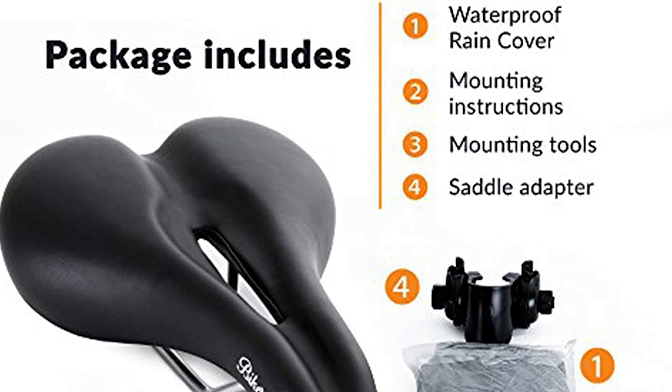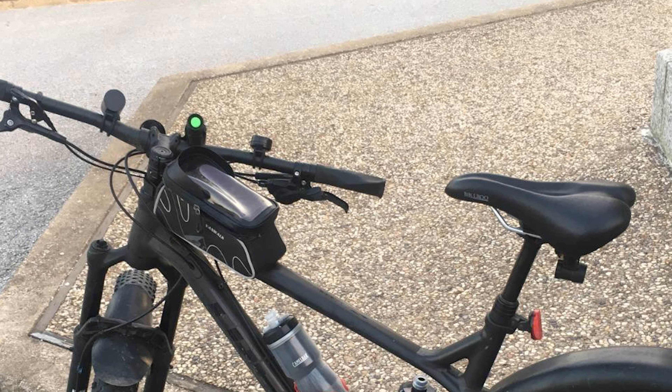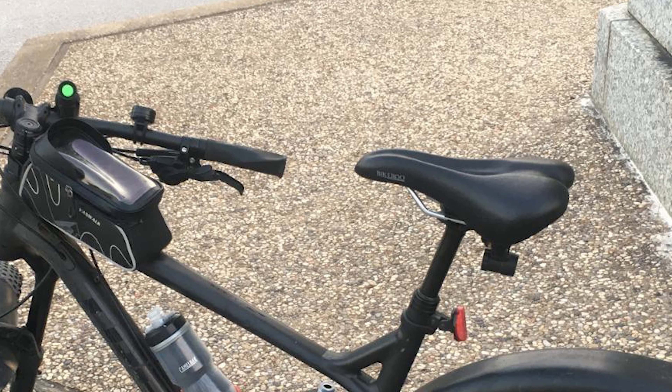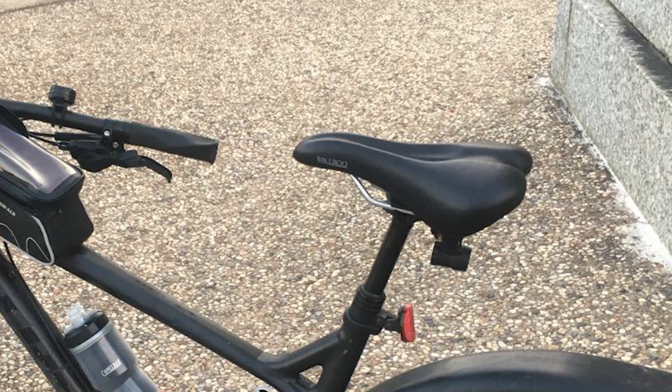The ergonomic design also relieves pressure points, letting you pedal longer without pain and at ease. This saddle, with dimensions of 10.2 by 7 by 3.93 inches and weighing 1.2 pounds, is highly versatile. You can use this bicycle seat on your road bike, BMX bike, or mountain bike.